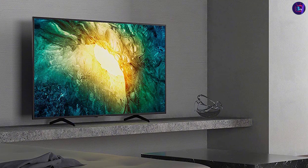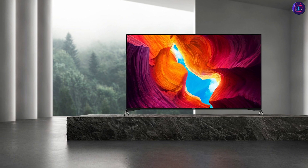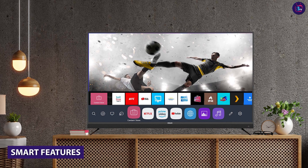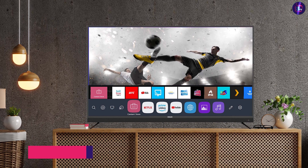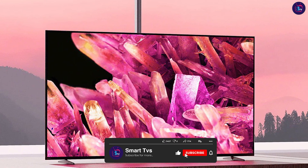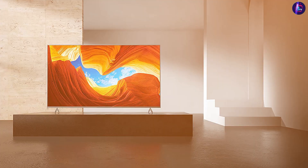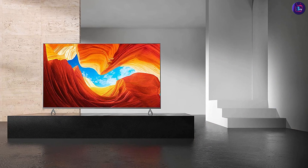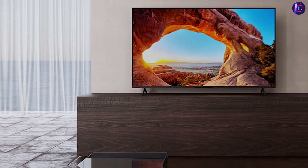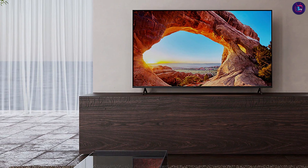However, the RCA TV also produces sharp and vivid colors with decent contrast, making it a good option for those on a budget. The RCA TV uses the Roku platform, which provides a simple and user-friendly interface with access to thousands of channels and apps. The Sony TV uses the Android TV platform, which also offers a vast selection of apps and services. However, the Android TV interface can be a bit more complicated and less intuitive than the Roku interface. Both TVs also come with voice control options, allowing you to search for content and control the TV using your voice.